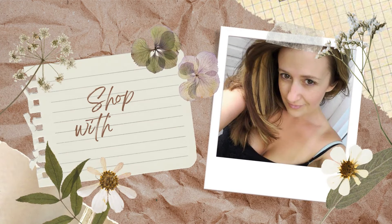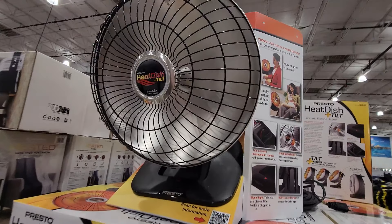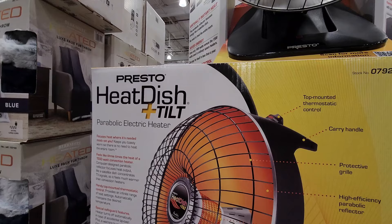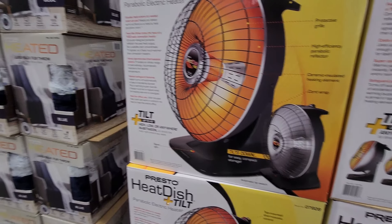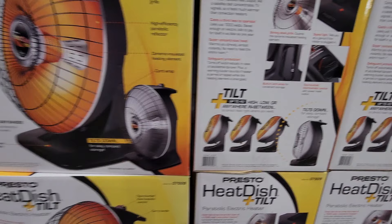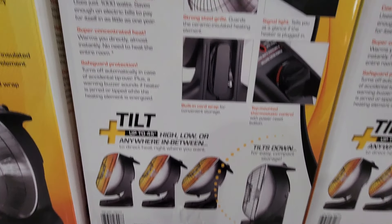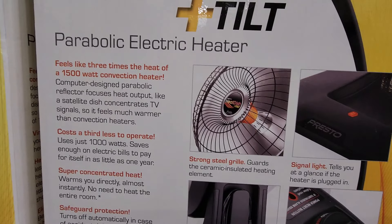Hey guys, welcome back to my channel, or welcome if you're new. My name is Jen and today I'm taking you shopping with me at Costco to look at this week's new arrivals and best deals. If you want to know the latest here at Costco — what is new, what's on sale — please hit that subscribe button and notification bell so you never miss out.